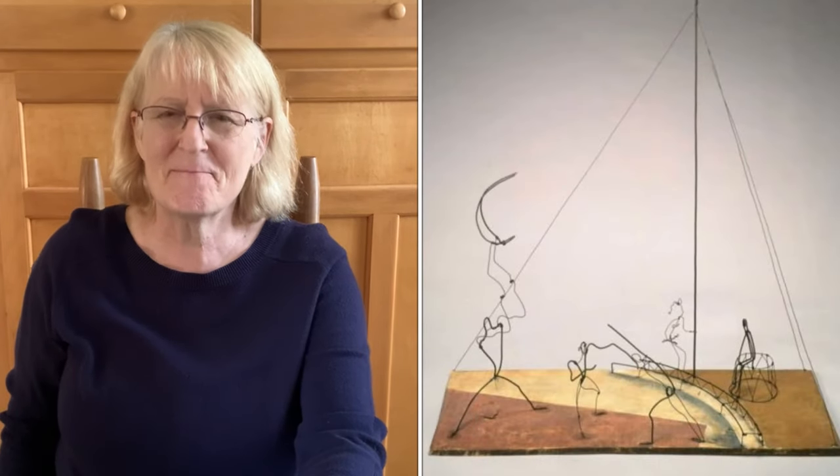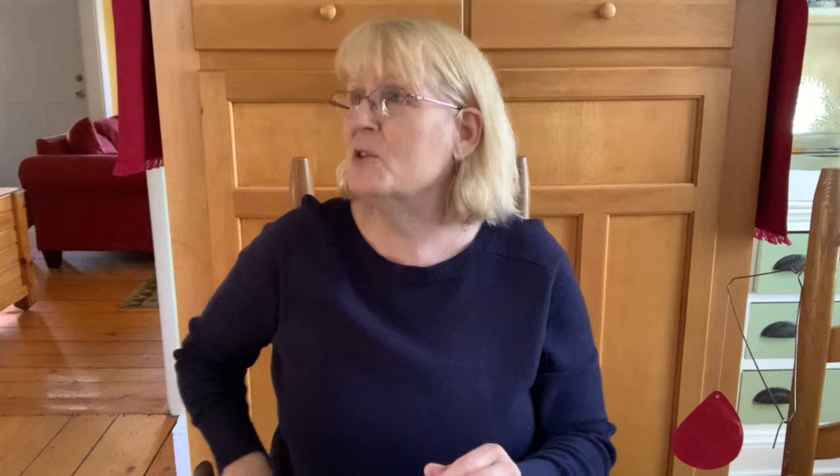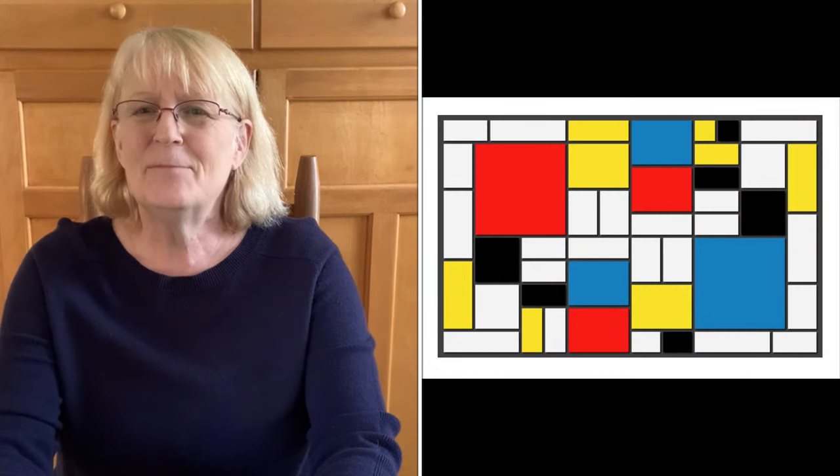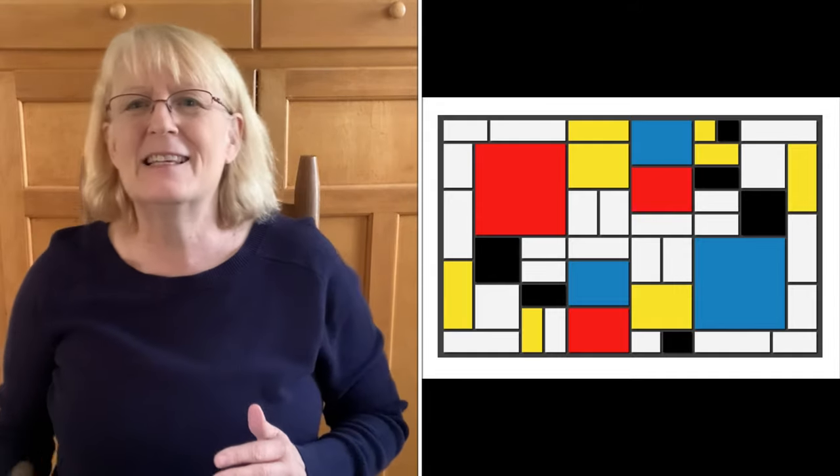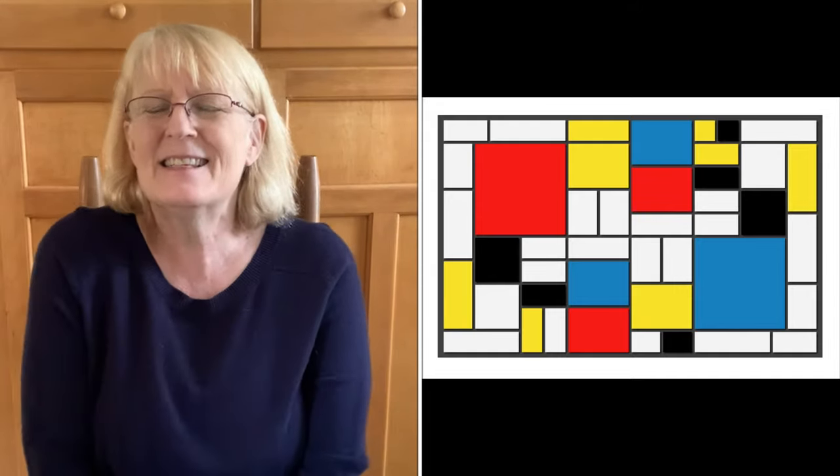We saw at the very end of the book what Calder was really known for — his mobiles. But I have a few pictures to show you. First of all, I have one of a circus of his. So I'm putting that up.